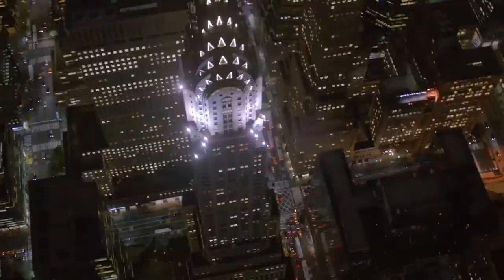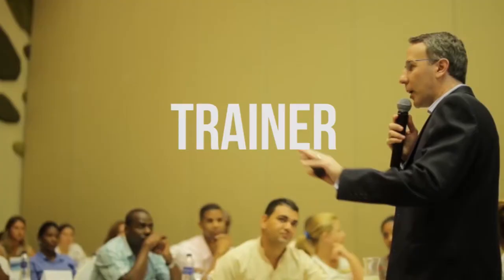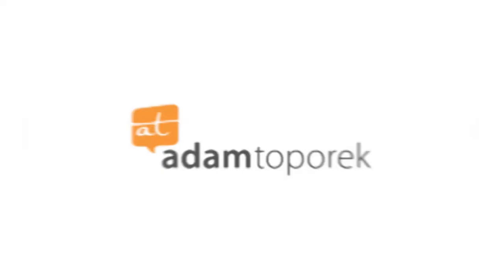The 3S process is a top-level approach to any customer service situation. Use it as a framework for consistently succeeding with customers. I'm Adam DePort, customer service expert, author, and speaker, and I'm here to talk with you about my 3S customer service process.